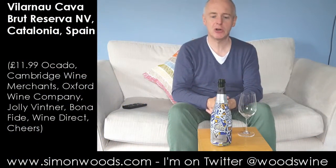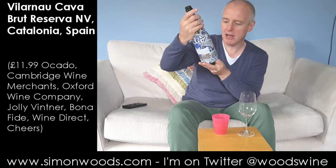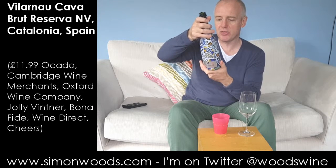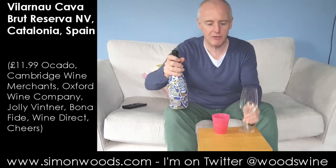Hi there, Simon from SimonWoods.com. I have a rather colourful bottle in front of me which is Vilarnau Brut Reserva. It's a Cava — what's the blend? 15 Maccabeo, 35 Pariada, 15 Shirello. So it's the traditional Cava grapes.